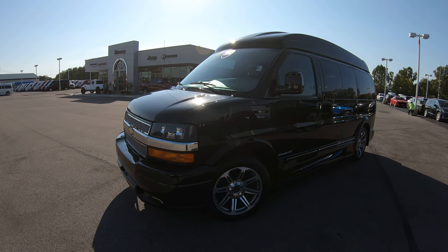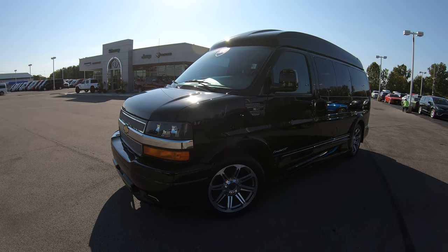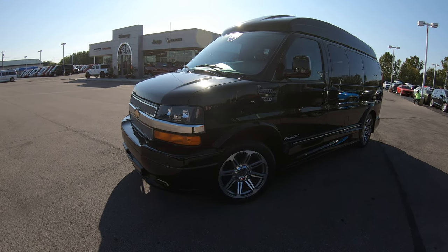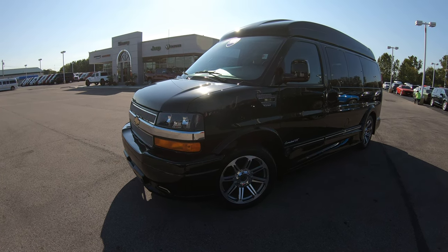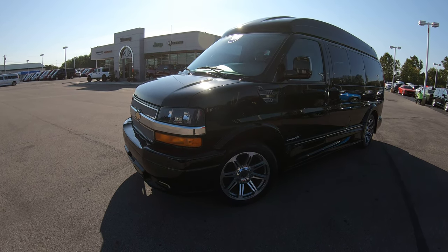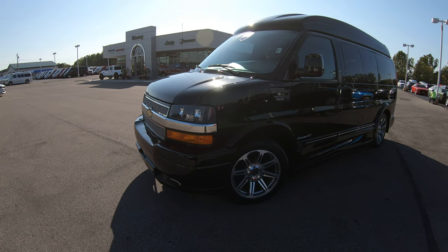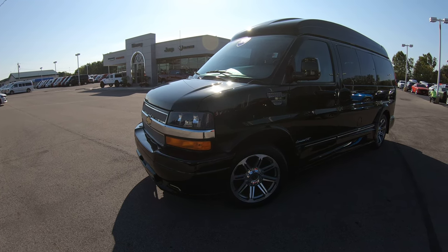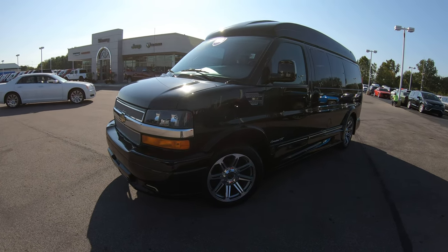Hello, welcome to Paul Sherry Conversion Vans where we have a wide selection of over 50 new and pre-owned conversion vans ranging from seven passengers to nine passengers, even mobility vans. If you're on YouTube, please hit that subscribe button and like button so you can be assured you are the first to see all of our new arrivals. Please visit sherryvans.com — that's s-h-e-r-r-y-v-a-n-s.com.